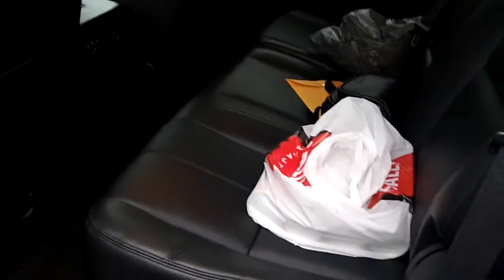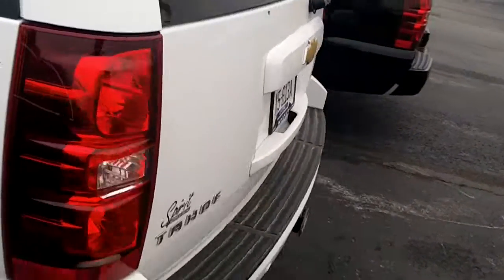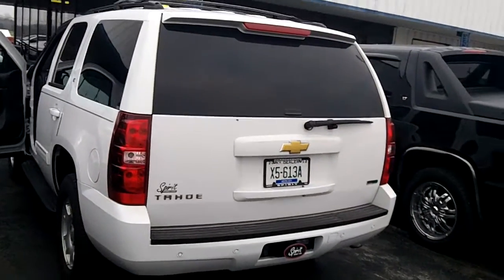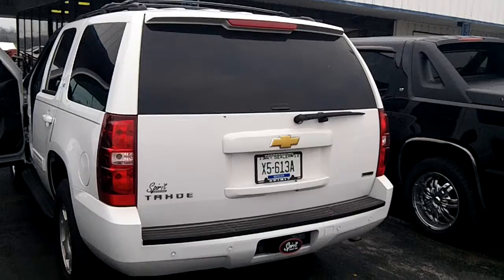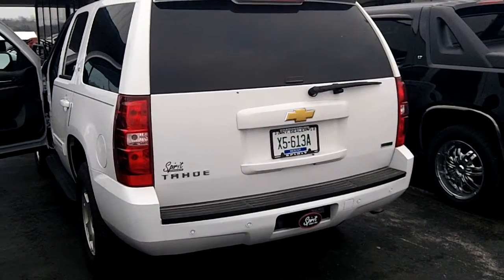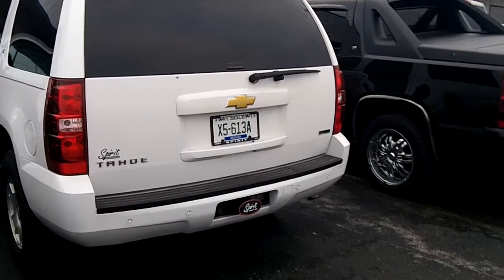This vehicle does not have the rear backup camera, but it does have the rear park assist, which for me is more beneficial — you actually know exactly how close you are to an object.